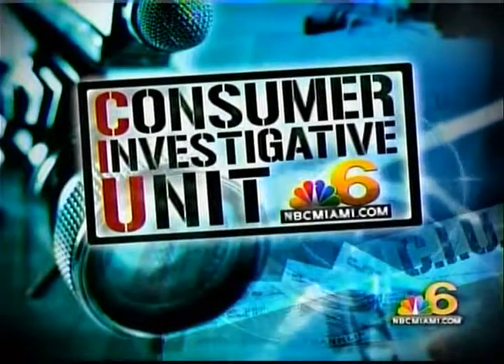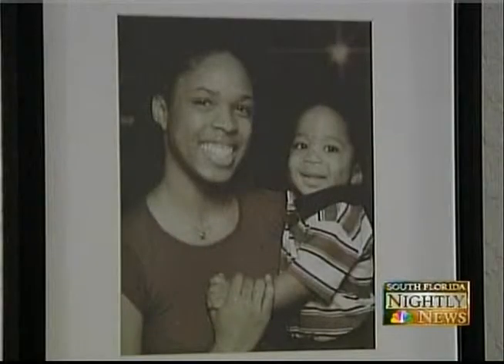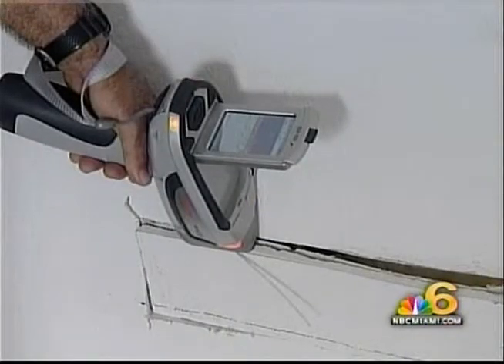Roxanne Bury definitely wants to find out what's going on and get back into her house for good. She has seen some of the indications of Chinese drywall inside her townhome and worries about the health of her son Damien. On Monday, a team from Forensic Testing and Rehabilitation arrived at Bury's home.